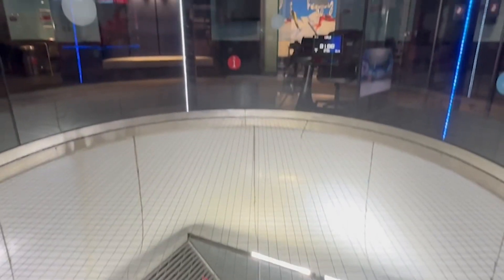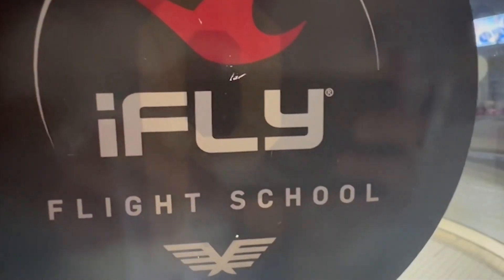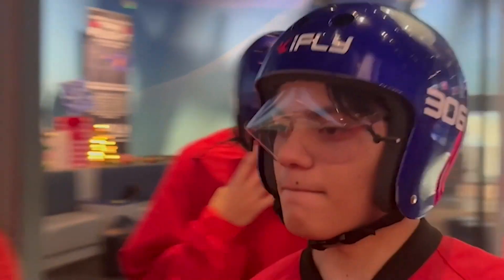I spoke with William Mallon on his experience at iFly. It relates to physics in many ways. The first being how you reach your terminal velocity. You reach your terminal velocity when the air resistance is equal to the force of gravity. So when my weight is equal to the force of gravity being pulled at, I'm at a constant velocity and my acceleration is zero. So I'm going to stay still and I can just float around, which I found really cool.